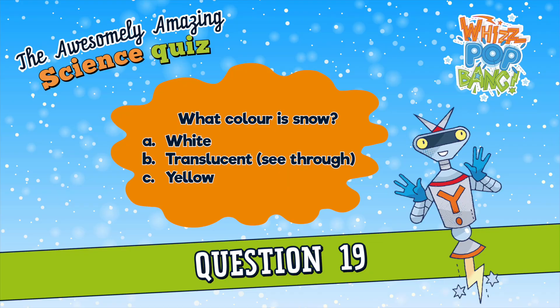Question number nineteen. What colour is snow? A. White, B. Translucent — see-through, or C. Yellow. What colour is snow? A. White, B. Translucent — see-through, or C. Yellow.